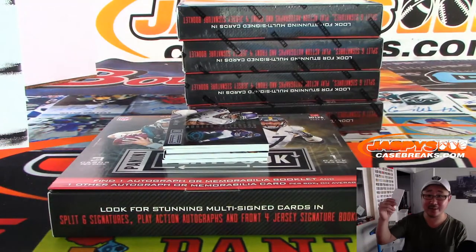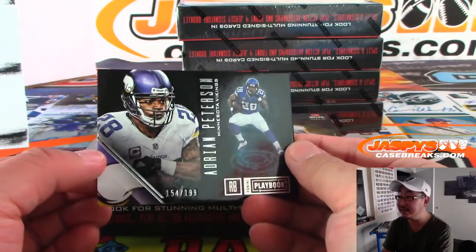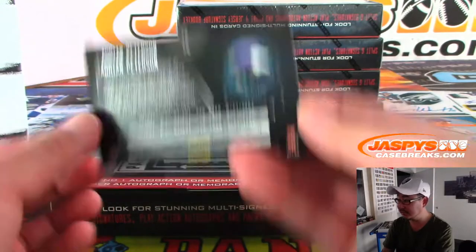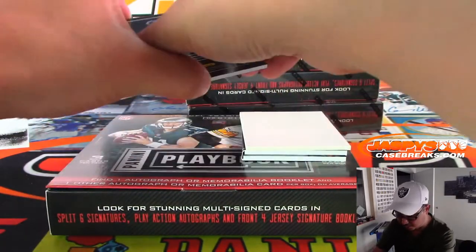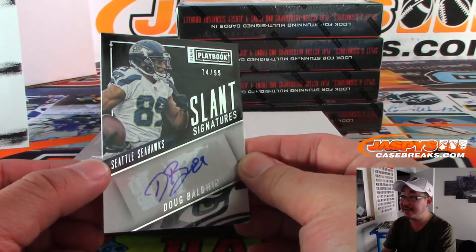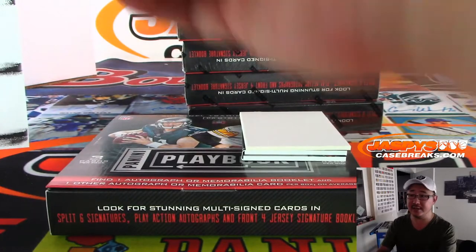We'll use this blank card right here to slow play the hits a little bit. First thing is Adrian Peterson, numbered to 199. And down here is Doug Baldwin autographed Slant Signatures, running that slant route — 74 out of 99. Nice one for the Hawks, that'll be for Jordan Ware and the Seahawks.